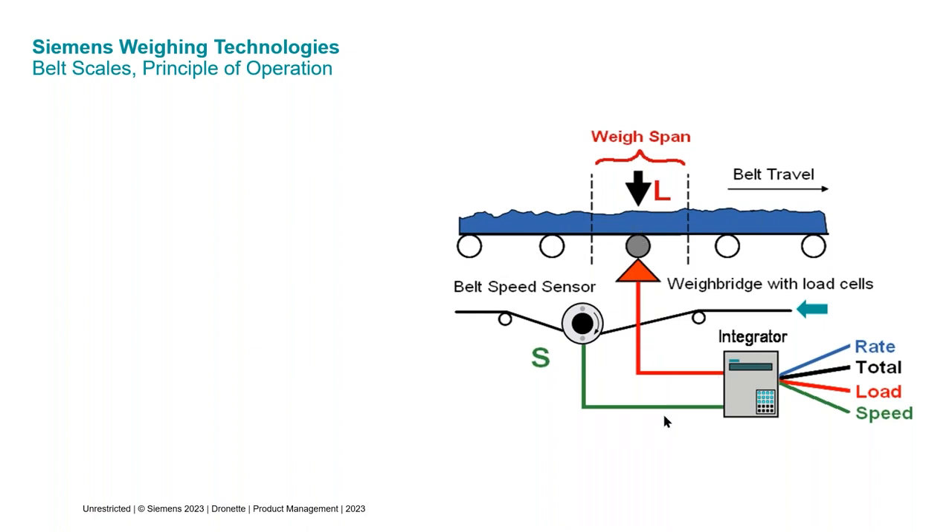A belt scale works just like any other scale. Like with a platform scale or a bathroom scale, you put a weight on it and it tells you how much it weighs. Belt scales work the same way, but there's a twist: you're not measuring individual pieces. You're measuring bulk material being put on and off the scale using a conveyor belt. So you're weighing a length of material, and in belt scale terms, the weight measurement — or load — is going to be in pounds per foot.